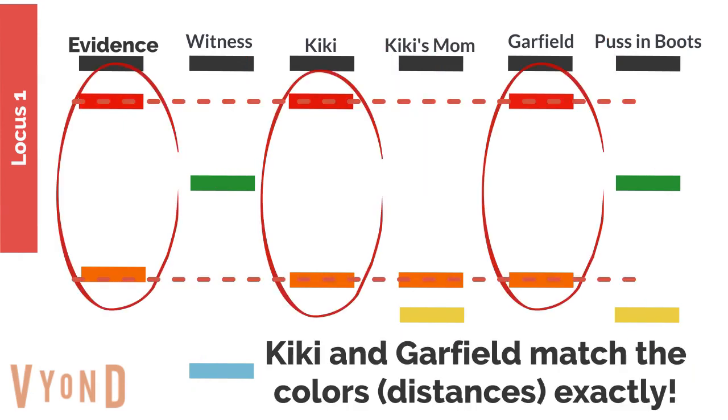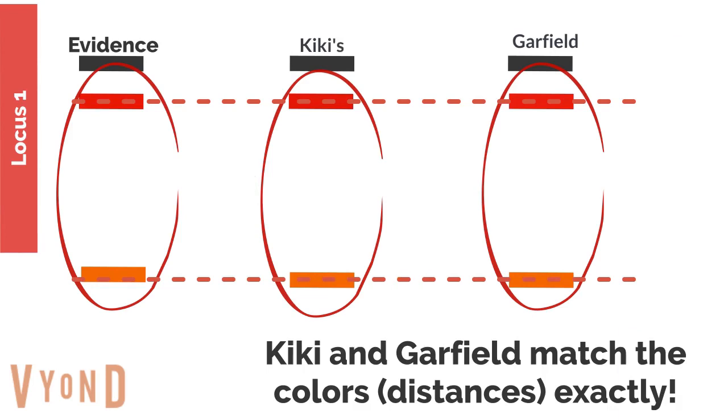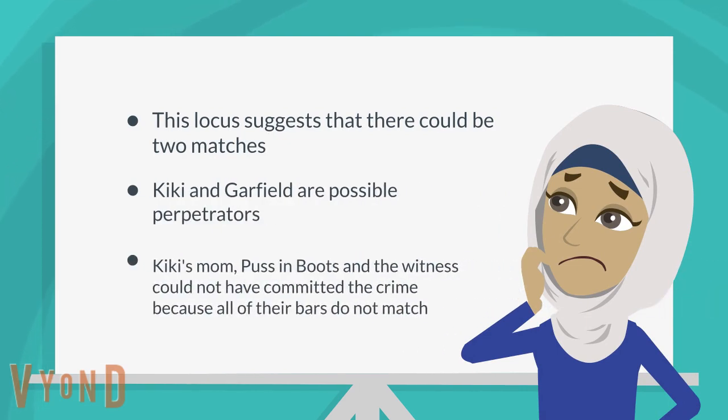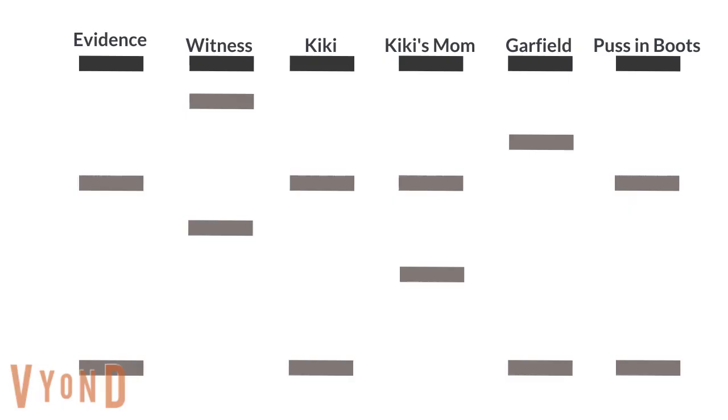It does look like Kiki and Garfield match the colors exactly. Kiki has a red and orange bar, and Garfield has a red and orange bar. This locus suggests that there could be two matches — Kiki and Garfield are possible perpetrators. Kiki's mom, Puss in Boots, and the witness could not have committed the crime because all of their bars do not match exactly.